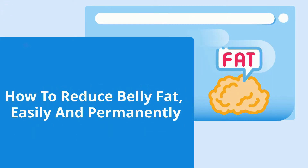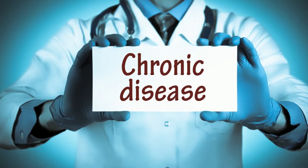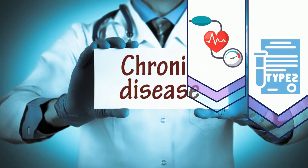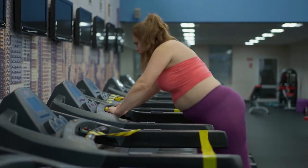How to reduce belly fat easily and permanently. Having a lot of visceral fat can be harmful and has been related to an enhanced risk of chronic illnesses such as type 2 diabetes, high blood pressure, and heart problems. So before it gets fatal, you need to get rid of it.